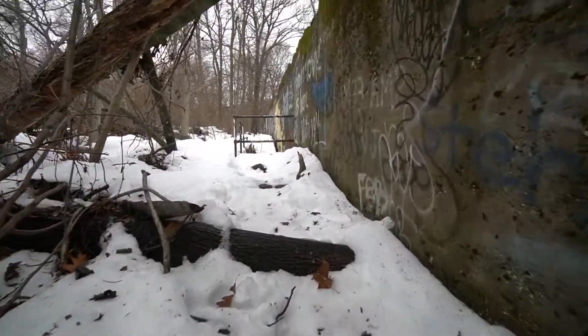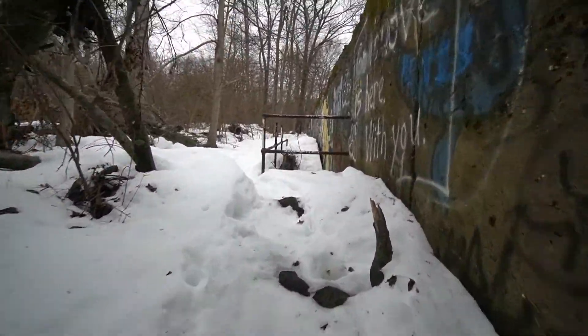What is going on guys? Today we are near Nyack, New York, and we're pretty much up in the woods nearby at the Clausland Mountain Tunnels, so we're going to check this area out and see what we can find.